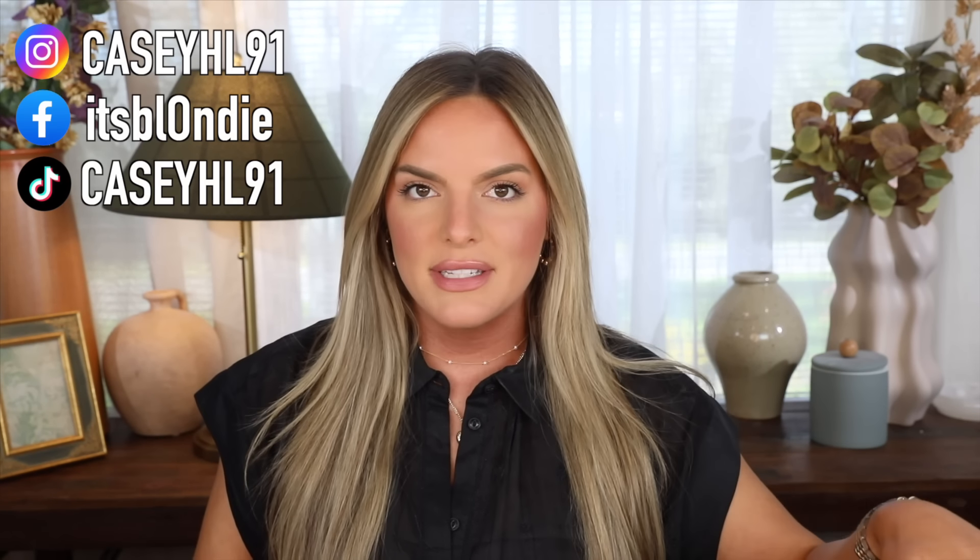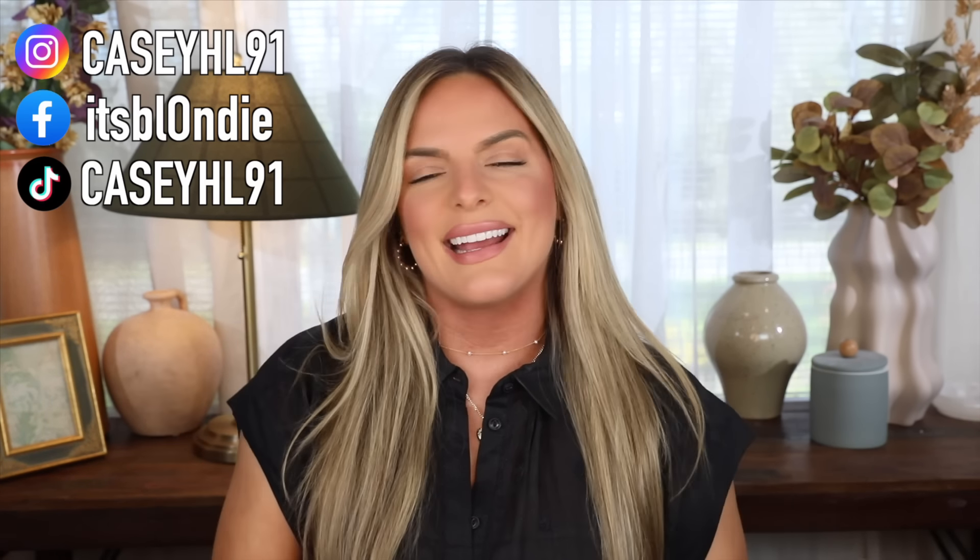Today we're going to be catching up. We're going to be doing a favorites video, sharing with you my favorites. I also have some empties to share with you, which is always a good time. You guys enjoyed it last time I incorporated it, so we're just going to hop right into it. I hope you guys enjoy this video — let's go ahead and get started.